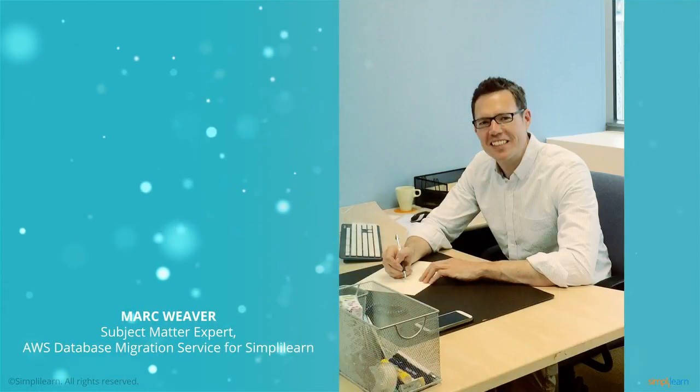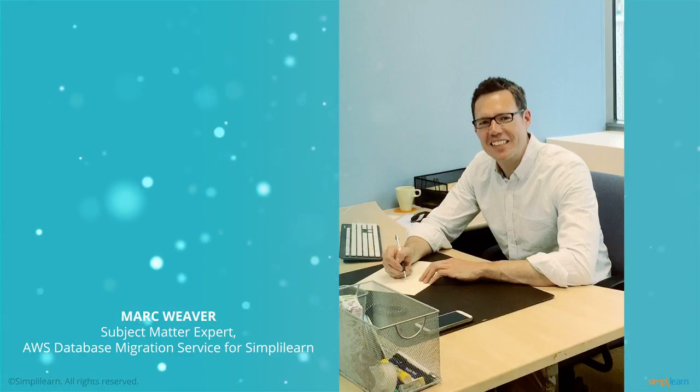Hello and welcome to the introductory video of AWS Database Migration Service Course offered by Simply Learn.